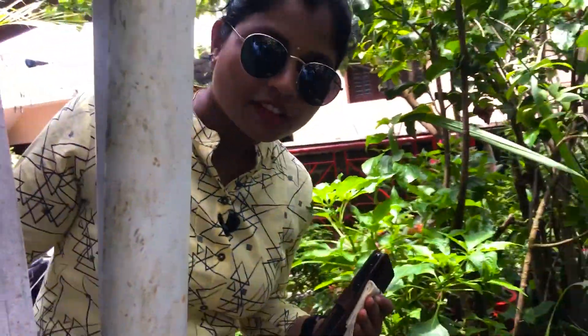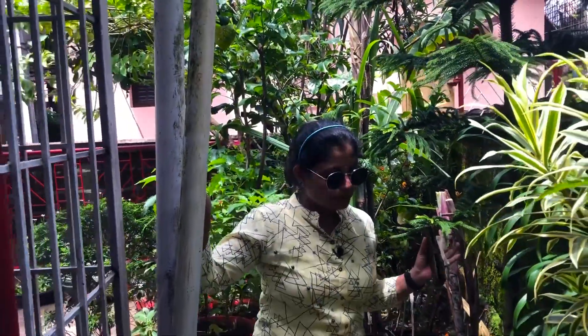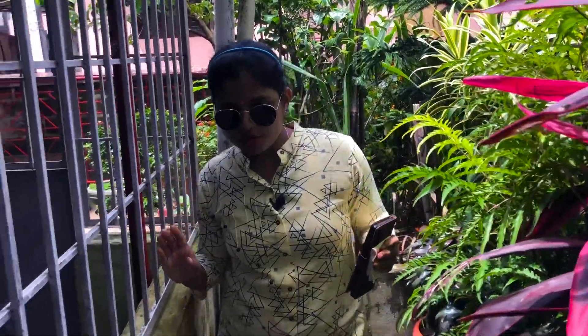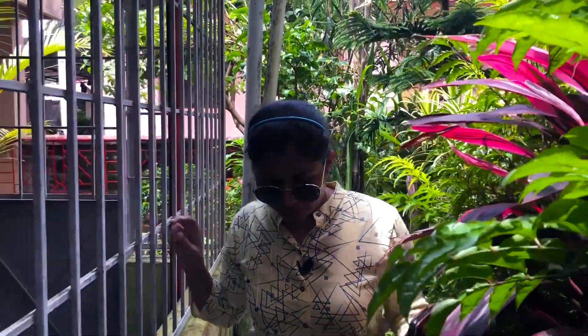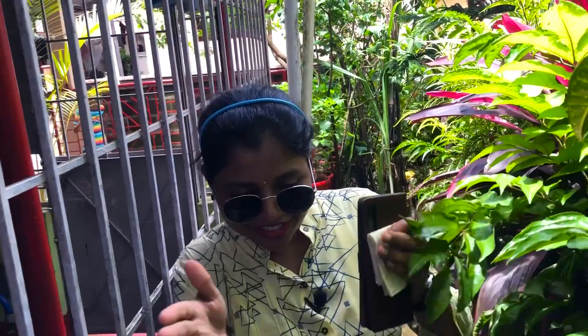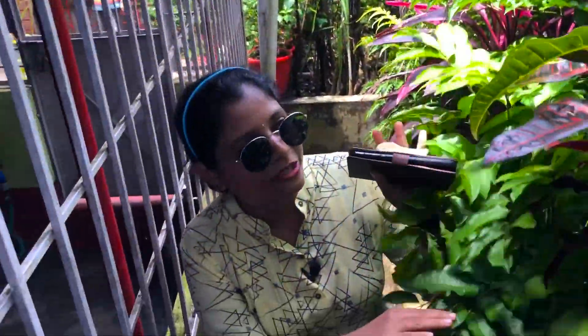I'm moving towards the garden — oh my god, the garden plants start from here itself! This is a narrow lane, watery everywhere because it's rainy season. But this is so beautiful — one side is a narrow lane and the other side is this beautiful colorful crotons.